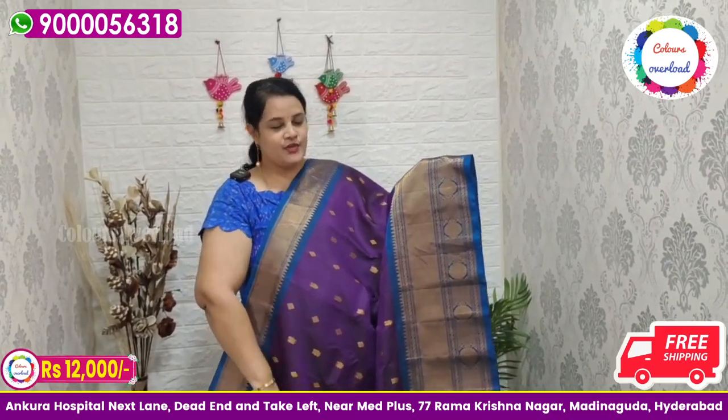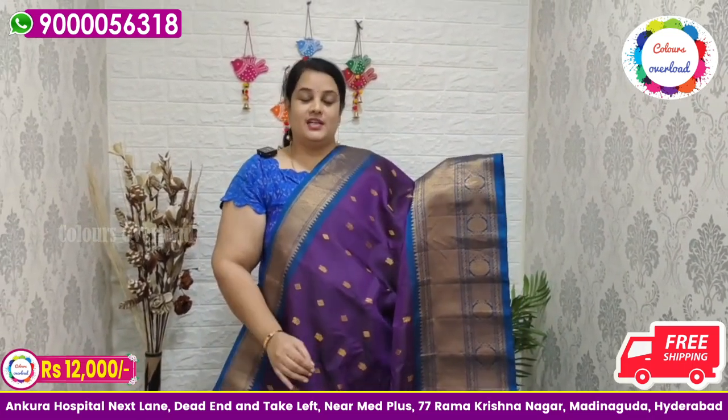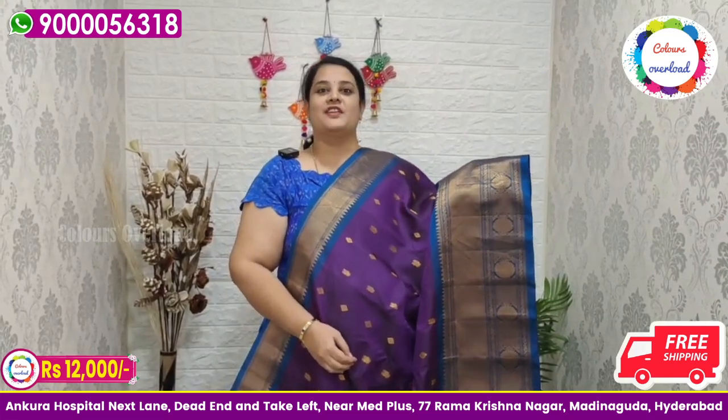We will have 30 plus videos in this wedding season. Gadwal Self Long Borders, first time 30 plus. Thank you all for the great support.